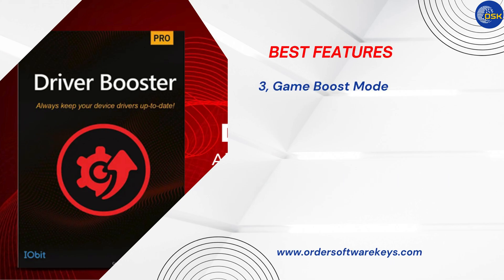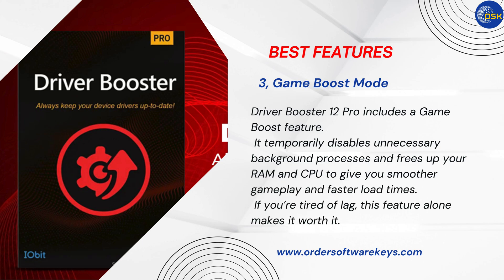Number 3: Game Boost Mode. Gamers, you'll love this. Driver Booster 12 Pro includes a Game Boost feature. It temporarily disables unnecessary background processes and frees up your RAM and CPU to give you smoother gameplay and faster load times. If you're tired of lag, this feature alone makes it worth it.